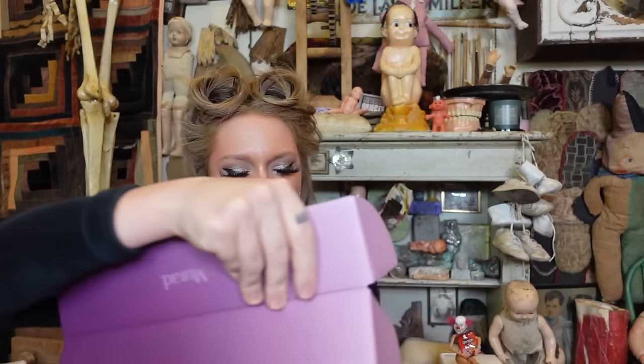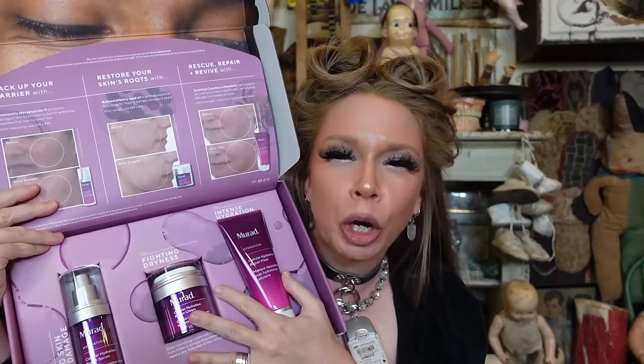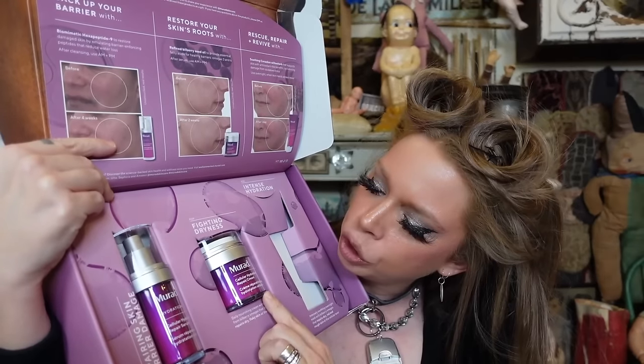More PR — from Murad! I am so excited to try this. It's three new products; I just got these the other day. It's been two years in the making, but y'all know I love Murad. It's supposed to restore your skin's moisture barrier. We have a hydration serum, a hydration cream, and a hydration repair mask. I'm very excited to try this. My normal staple is all the Murad products in the blue line — I've been using this since I was like 14 or 15 years old.